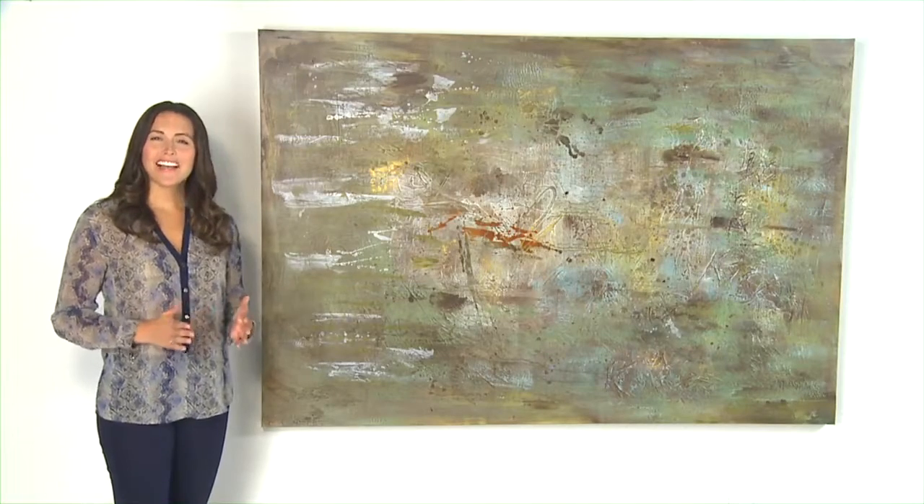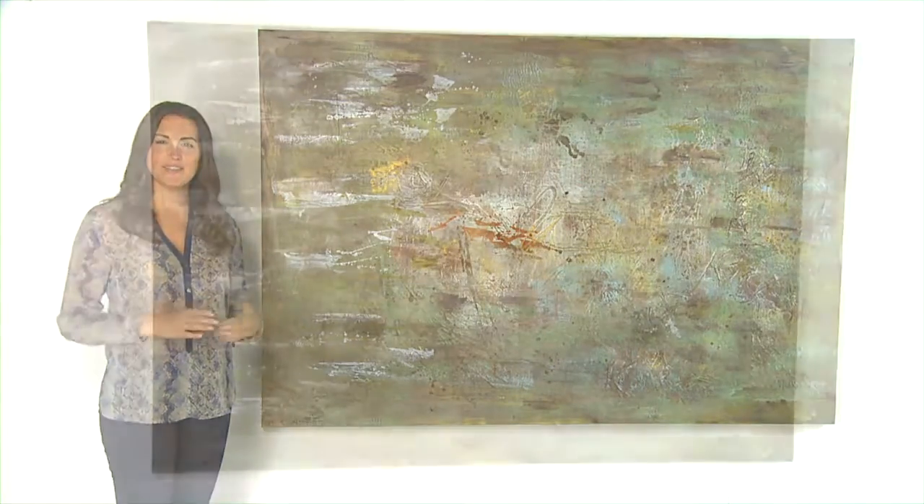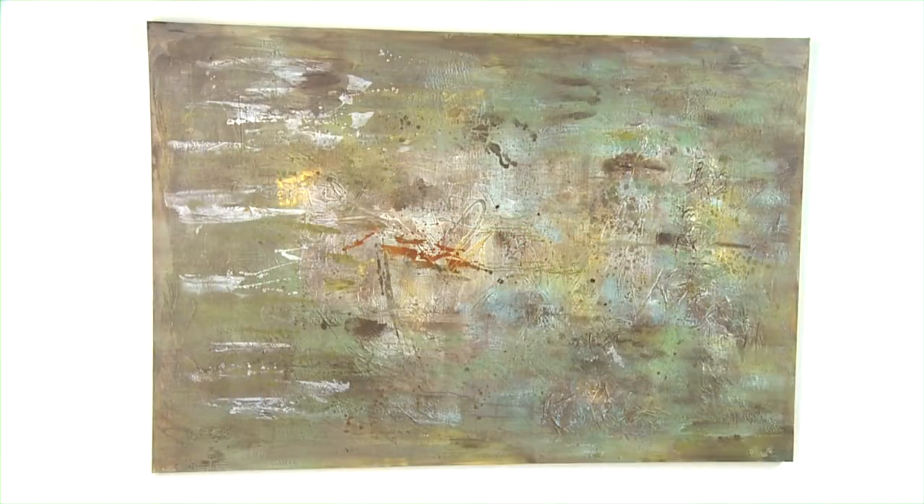Contemporary at its best. Accenting the walls with art that complements my choice of colors and furniture is hard to find. When I saw this piece, middle, I knew it was just right for the room.